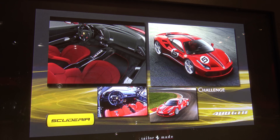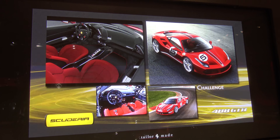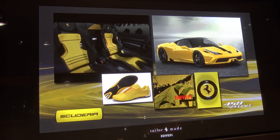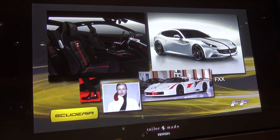SK-II concert challenge. That's a sporty one. Special, yellow. FXX.